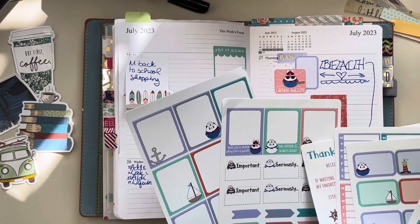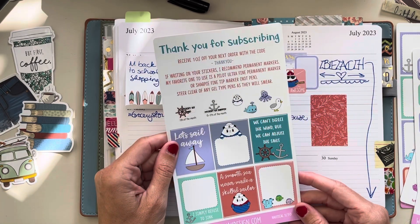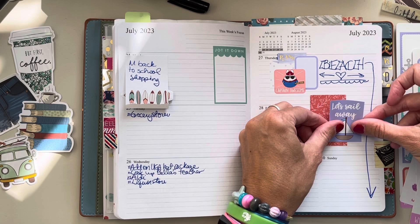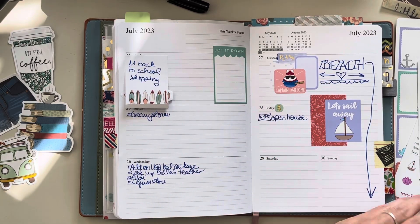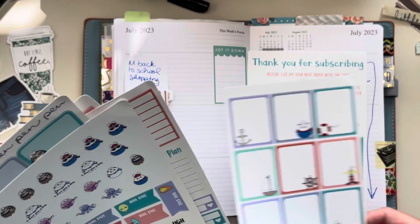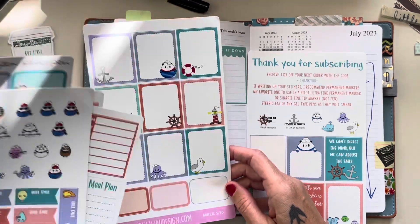Oh! 'The Captain is always right.' Yeah, who didn't know that? Tell me y'all knew that. 'Let's sail away.' That's cute. Let's do that — we are gonna put it here, somewhat straight. Now we need to jot it down somewhere. I kind of like this guy too, but I like the ones that are on the other side.